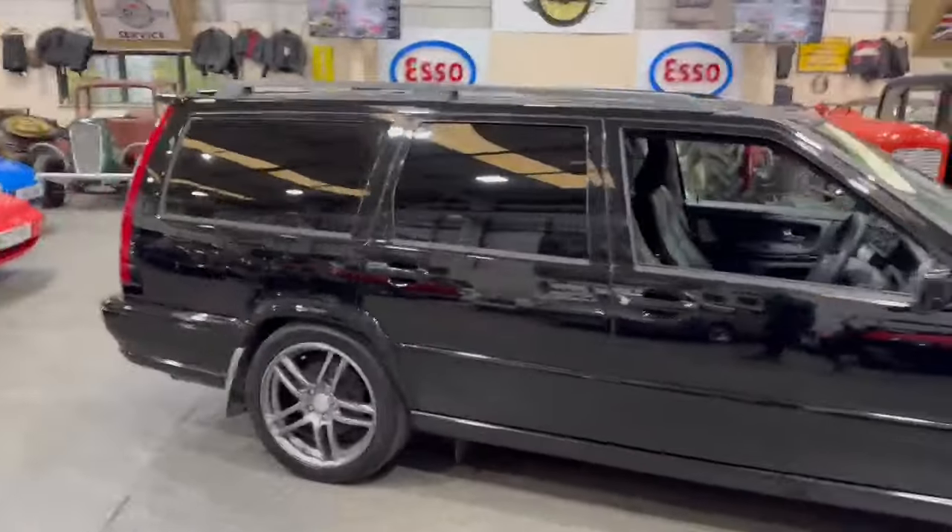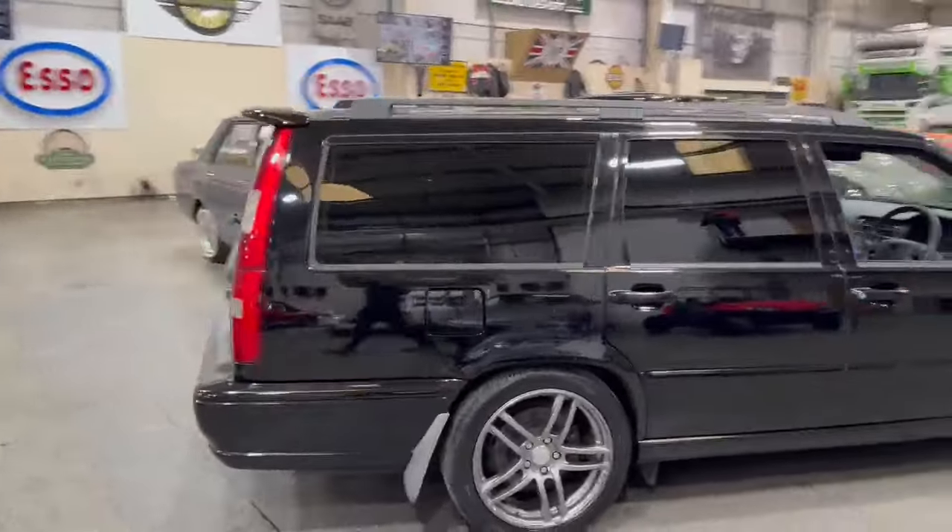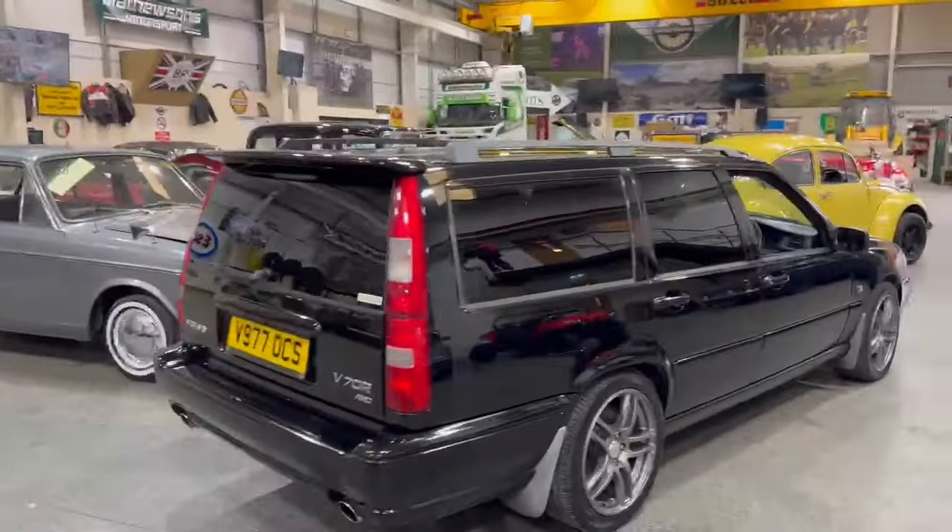So anyway, there you go guys. Do pop down, have a little look and see what you think. That's the V70R.